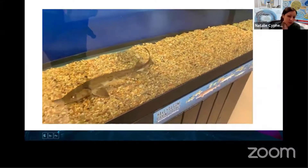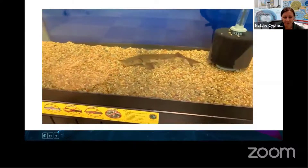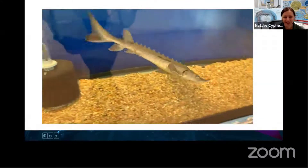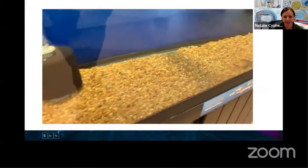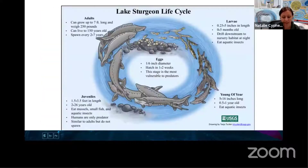Another thing to notice - do they have scales? You might notice that they really don't have scales. They have some pointy things along their back and sides called scoots. Those are a couple of scoots there from a lake sturgeon. They are scale-like things, but they're actually a little different, because back then fish did not have scales at the time when there were dinosaurs.